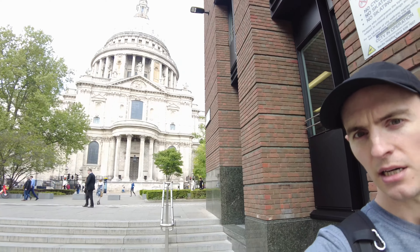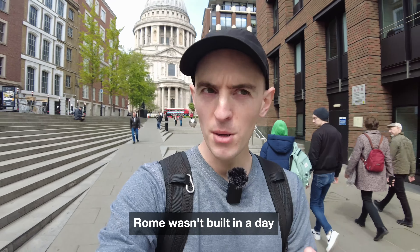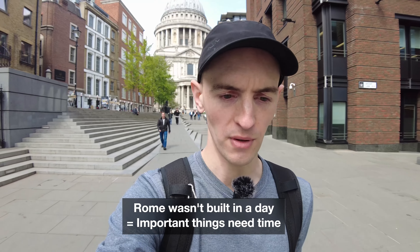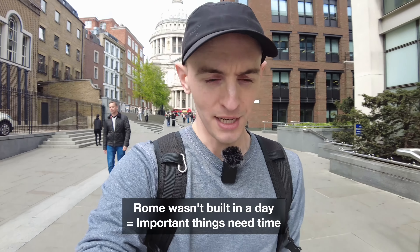I highly recommend you take this walk because it will end you up around this area — and as you can see behind me, you've got St Paul's Cathedral, a very famous landmark and tourist attraction in London. Before we go, let me leave you with one final expression: 'Rome wasn't built in a day.' I thought it was appropriate since we've been looking at the Roman wall today. It means important things need time — if you're working on a big project, it's going to take time. Next time your boss is rushing you, you can say: 'Rome wasn't built in a day.'